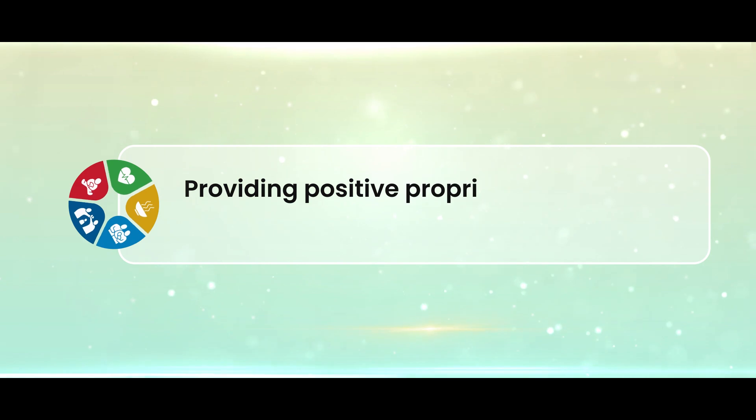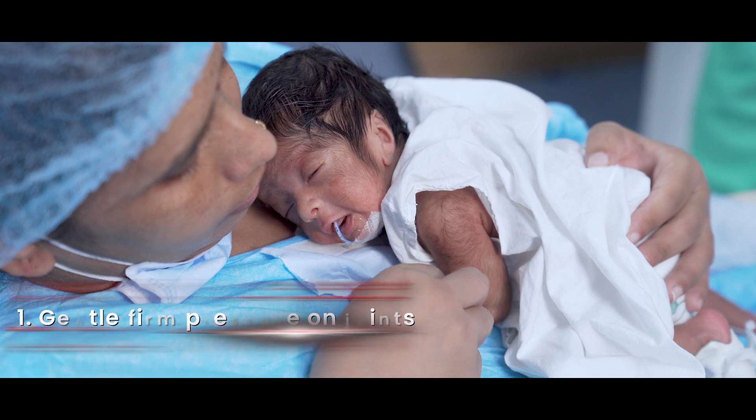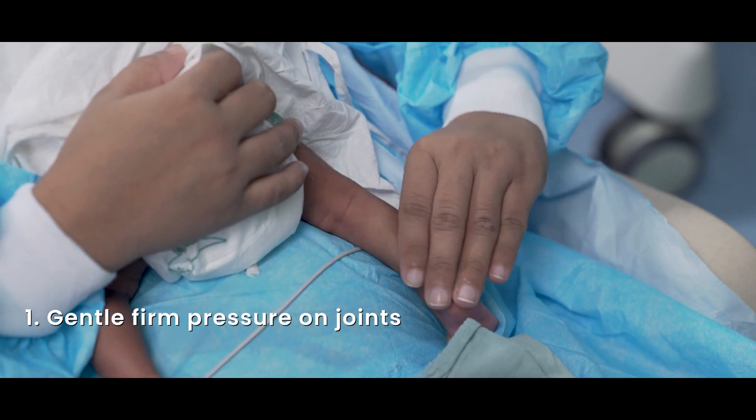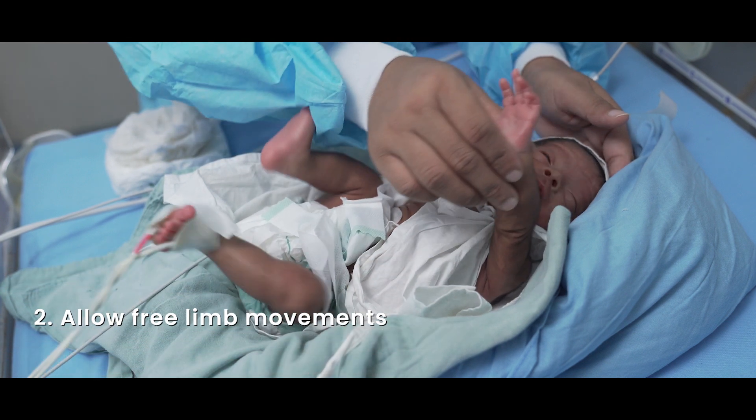Proprioceptive sense — the sense of perceiving body position and movement — can be encouraged by providing gentle, firm pressure near joints with gentle massage. The baby may be allowed free limb movements before diaper change.